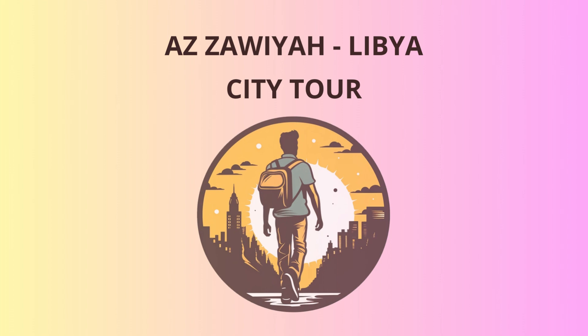As the sun begins to set, we make our way to the picturesque Azizaouia beach, where the golden sand meets the deep blue Mediterranean Sea. Take a relaxing stroll along the shore, or, if you're feeling adventurous, dip your toes in the refreshing waters. Sunset here is truly magical, and you might even spot some local fishermen casting their nets.